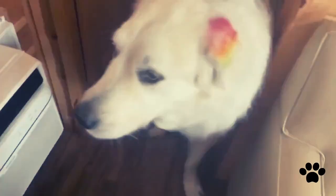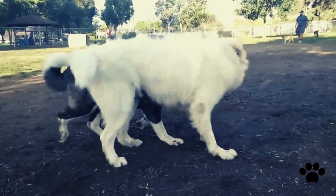The Great Pyrenees dogs are better fed with high-quality dog food formulated for large breeds, and food should be given in small portions several times a day.